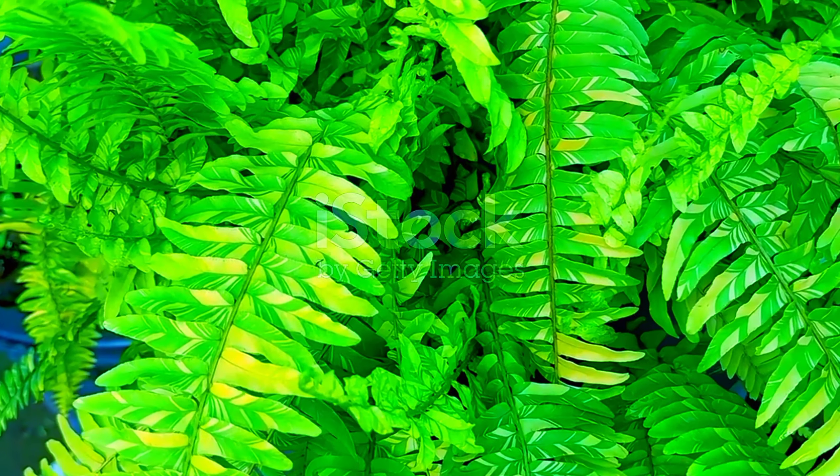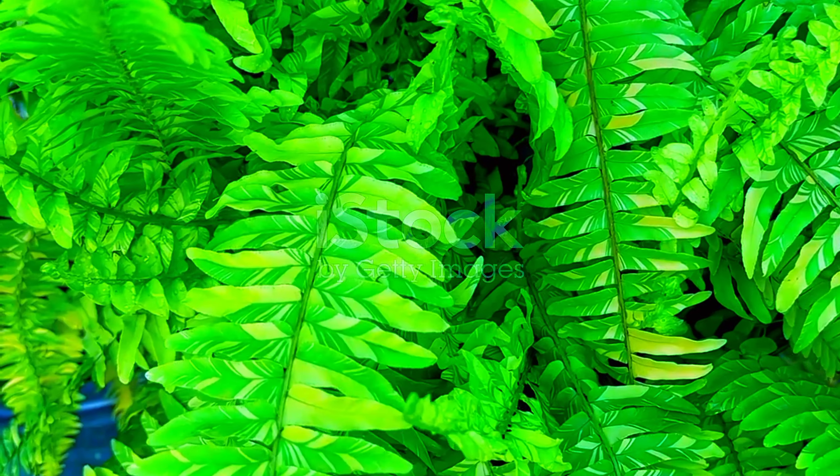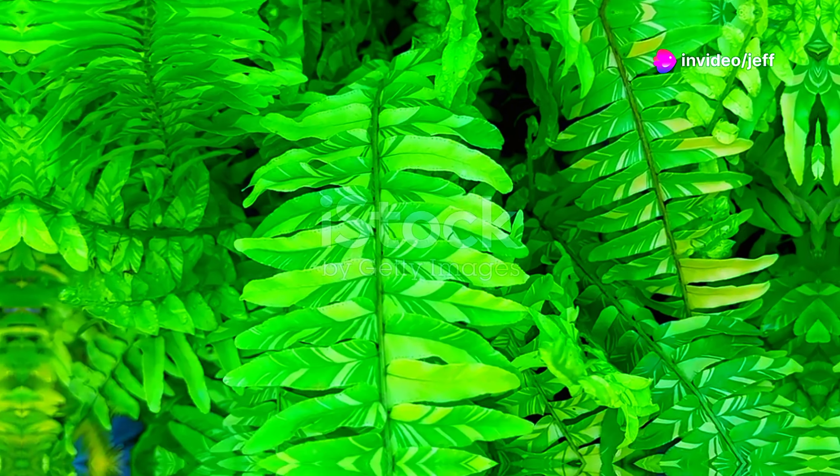The Boston fern, with its delicate fronds, evokes images of lush tropical regions, where it thrives in the humid undergrowth.